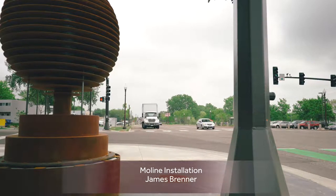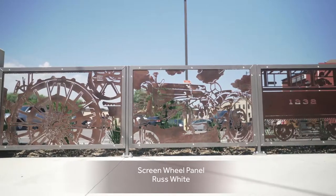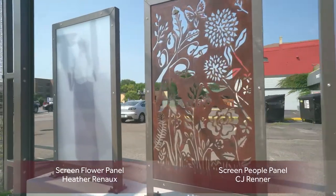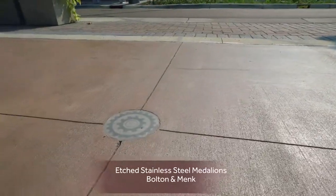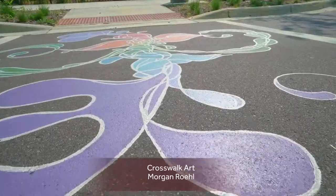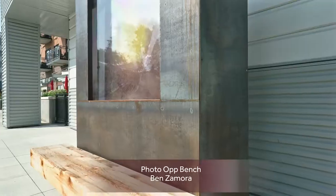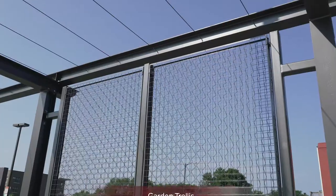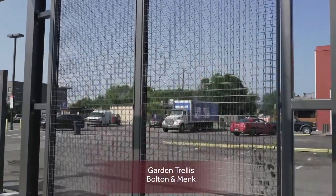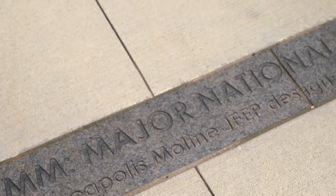There was a big vision to incorporate public art throughout the corridor. Some elements that we created as an example include a timeline that is carved into the sidewalk on granite of the history of Hopkins.